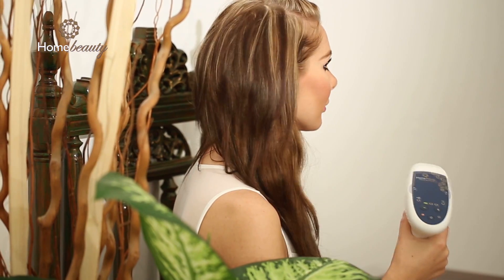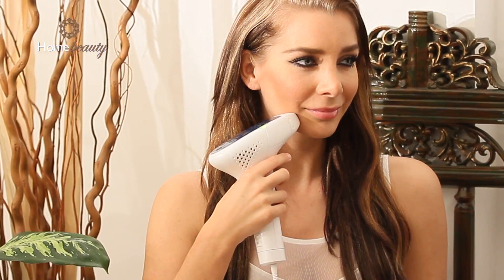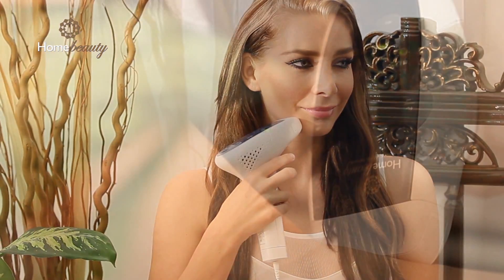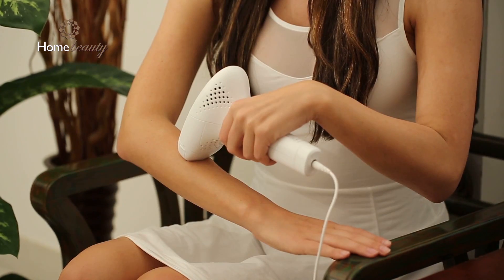To prevent this, treat in moderate lighting. If you continue to have a problem, make sure the sensor, located beside the yellow applicator light, is flush against the skin. Enjoy silky smooth skin without ingrown hairs and razor burn — an affordable solution to hair removal, with an international plug for your convenience.